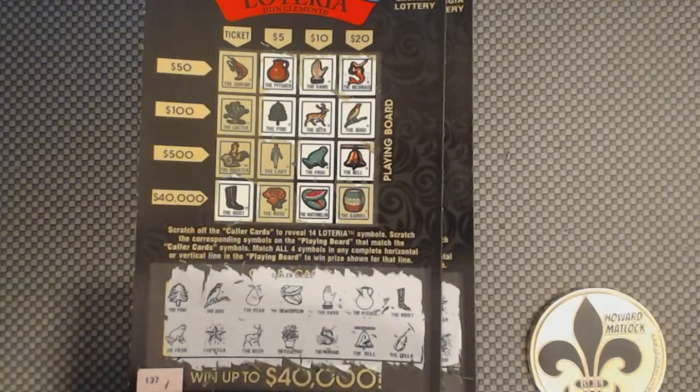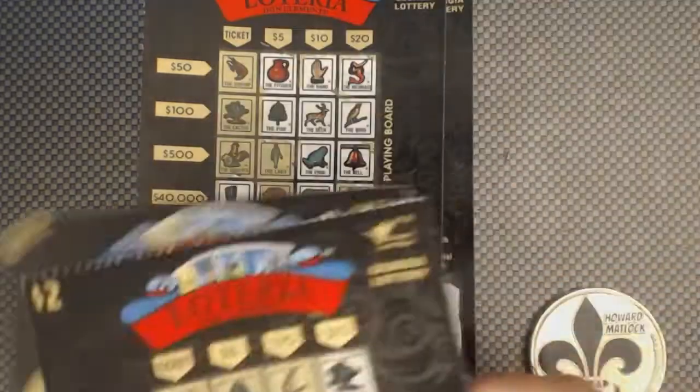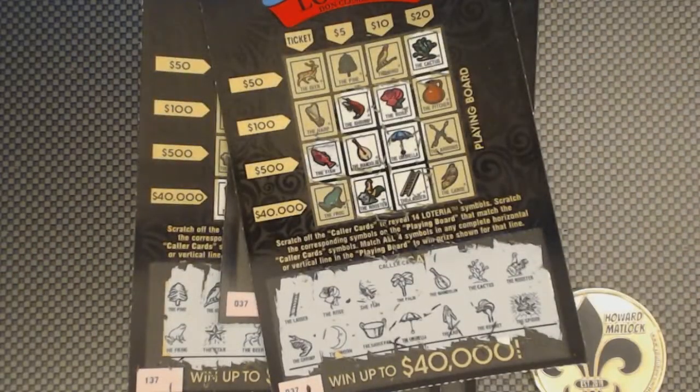But we did have a win on ticket three — $10. So this is a profit session for you, Mr. John. We found you a $2 profit, actually. Thank you so much for sending the tickets. I always enjoy playing the Loterias, no matter what state they're from. Guys, if you don't have Mr. John, please go check him out — John Neighbors. Thank you so much for watching. Please all have a great day. Don't forget to like, comment, and subscribe. Until next time, see ya.